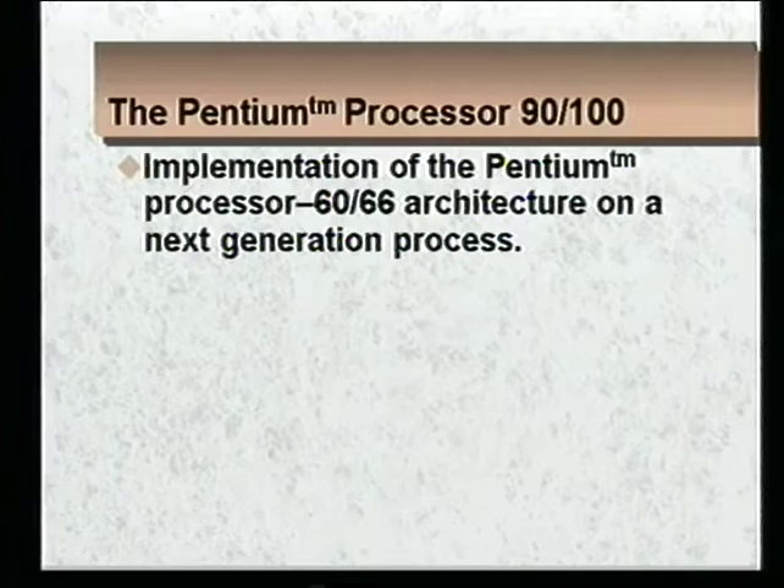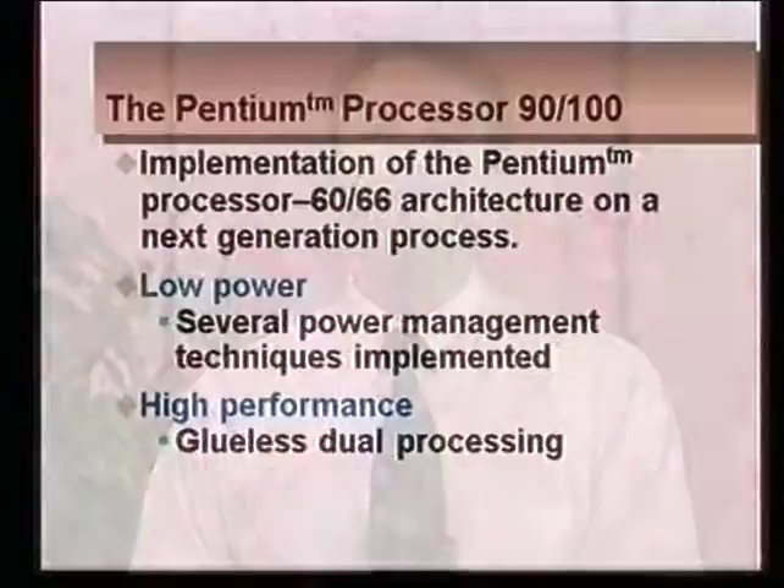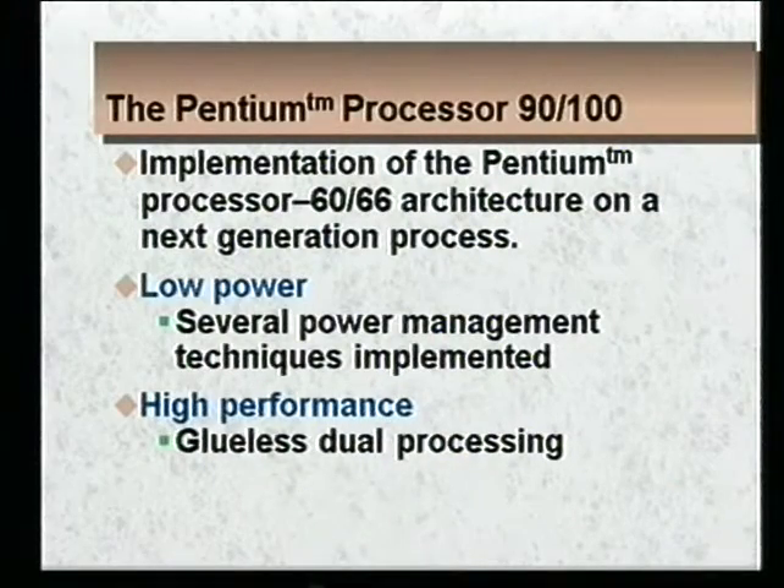Onto Intel's next generation process, it was a major goal of our team to add enhancements to the Pentium architecture that would solidify the Pentium as the architecture of choice for the entire range of system applications, meaning all the way from laptops completely through to high-end servers. With that goal in mind, I'll be sharing with you some enhancements: low power through power management techniques and enhancements for high performance through glueless dual processing.